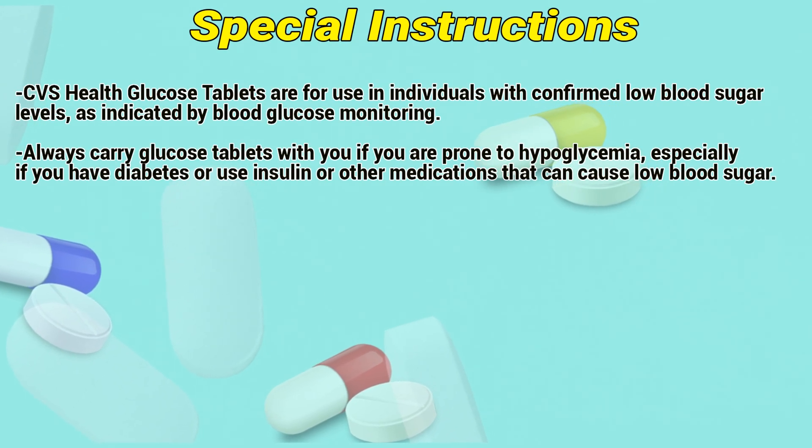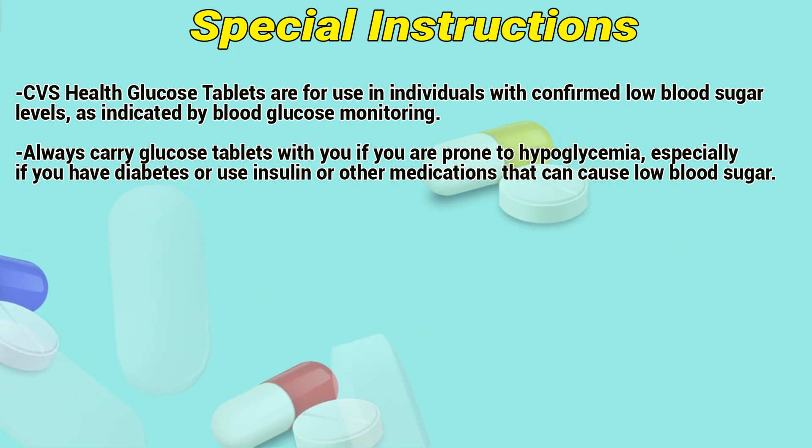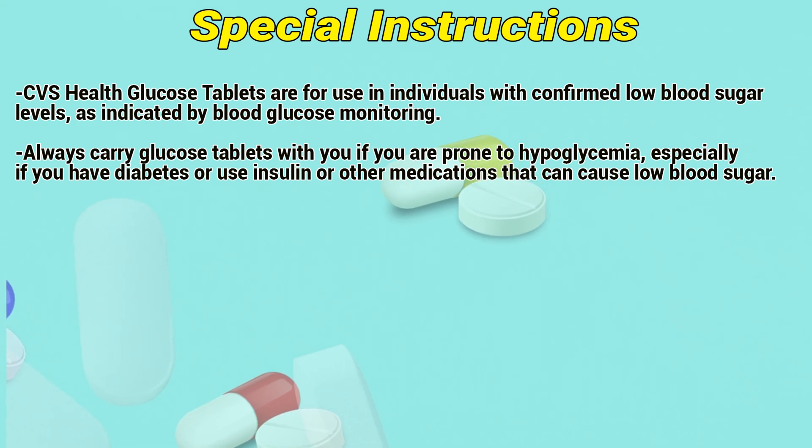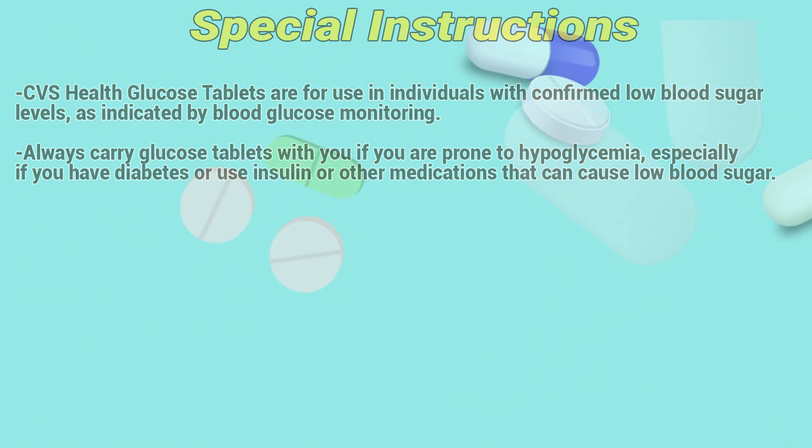Special instructions. CVS Health glucose tablets are for use in individuals with confirmed low blood sugar levels, as indicated by blood glucose monitoring. Always carry glucose tablets with you if you are prone to hypoglycemia, especially if you have diabetes or use insulin or other medications that can cause low blood sugar.